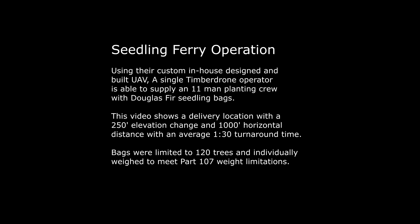Using their custom in-house designed and built UAV, a single timber drone operator is able to supply an 11-man planting crew with Douglas Fir seedling bags.